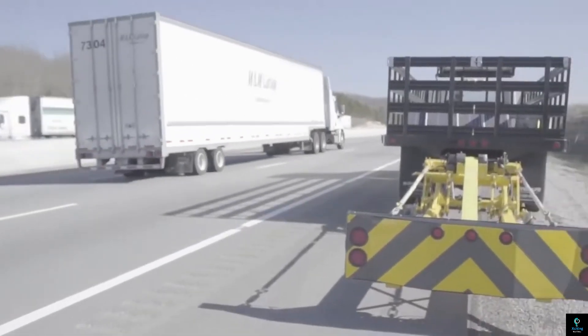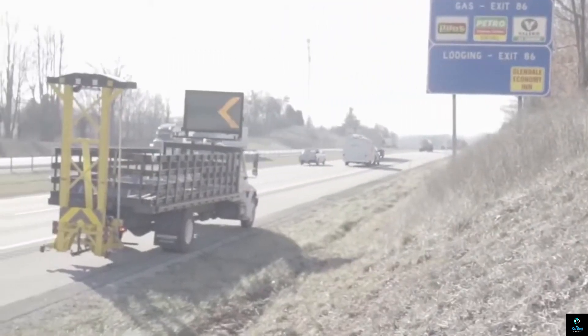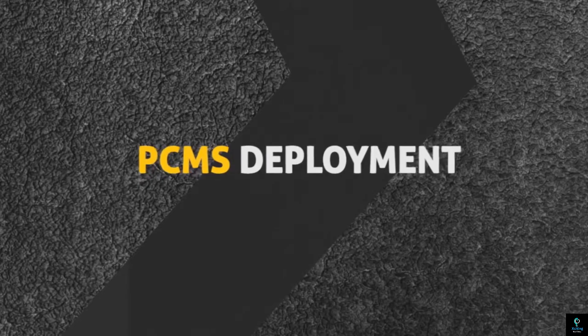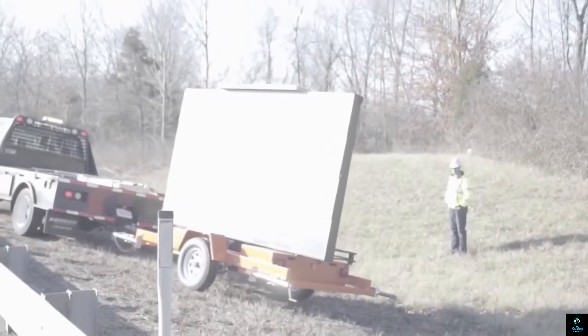The portable design makes it suitable for various project durations, from overnight closures to year-long construction. SightSafe's service encompasses everything from planning and installation to data monitoring and reporting, providing a comprehensive solution for work zone safety.